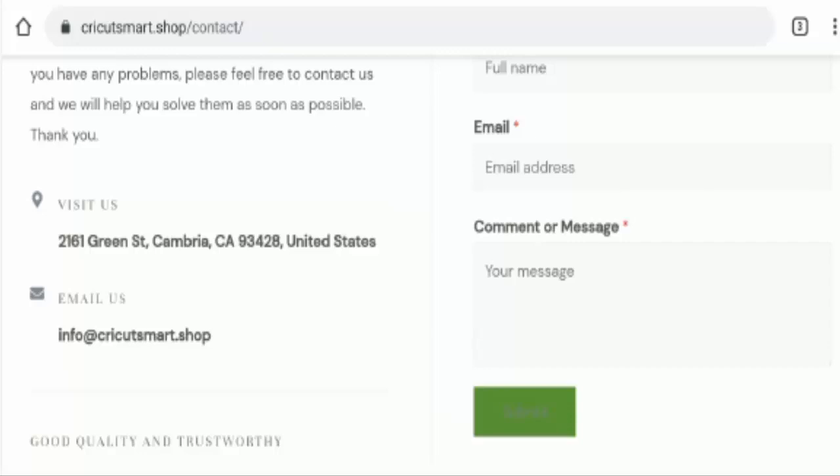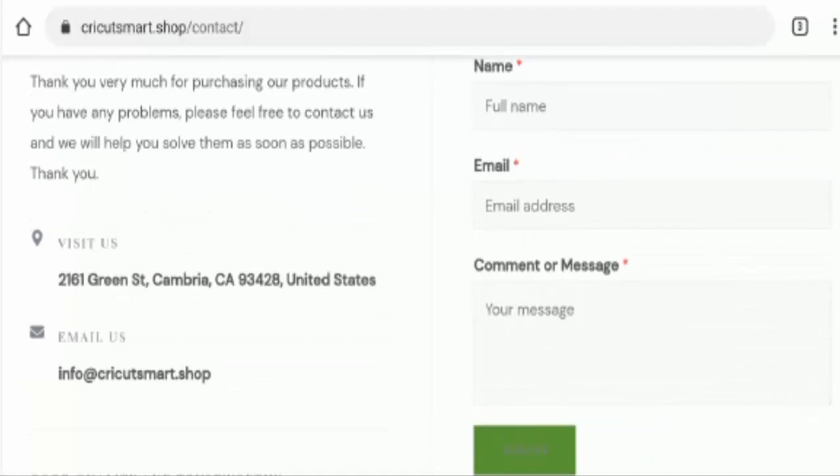So next we will talk about their social media presence. We have checked but there is no social media presence of this website anywhere.